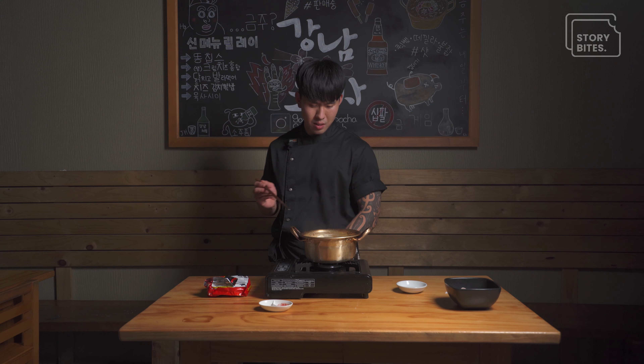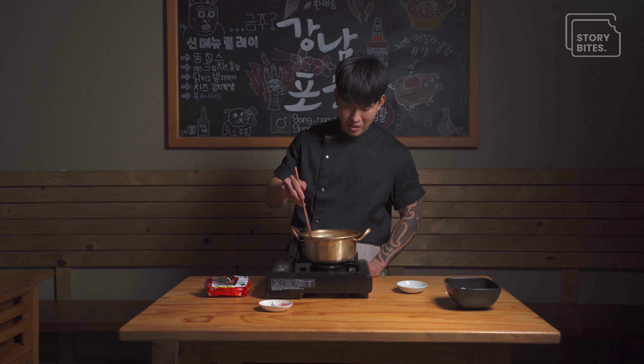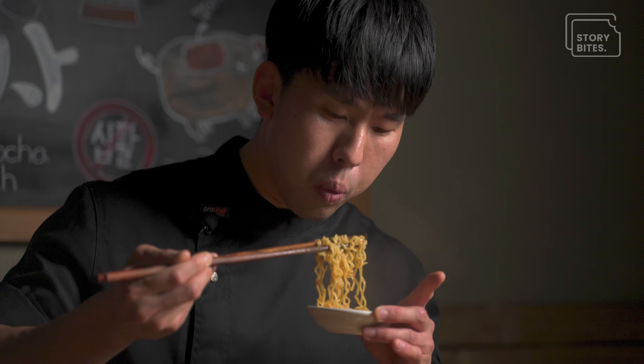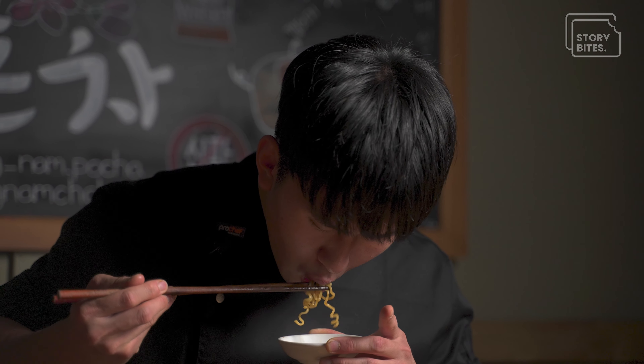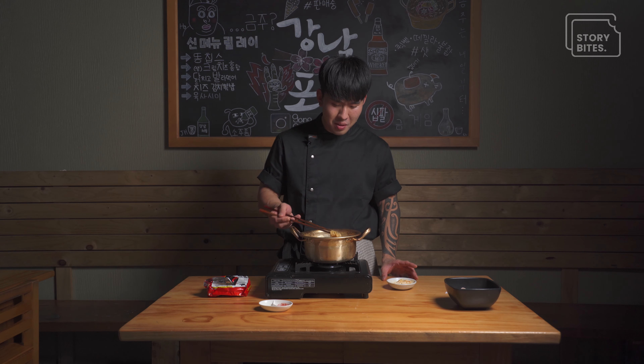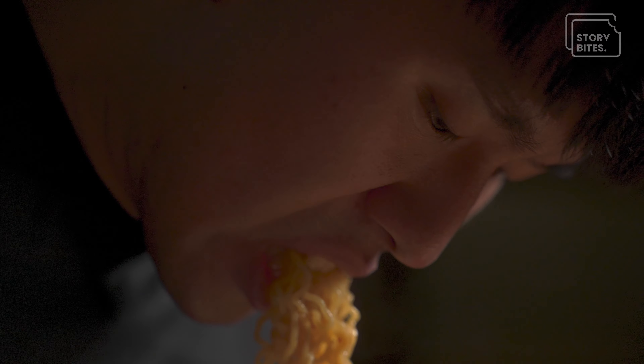The noodle is ready. Now I'm going to try a little bit. Mmm, spicy and extreme! Can you find the egg? So when it's too spicy, eat the egg separately. We're done.